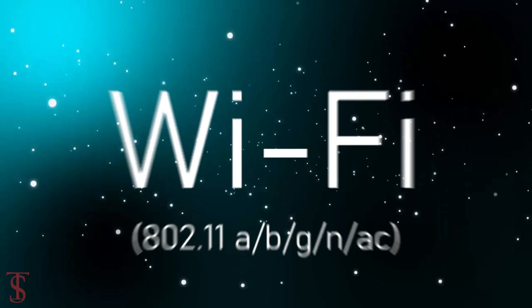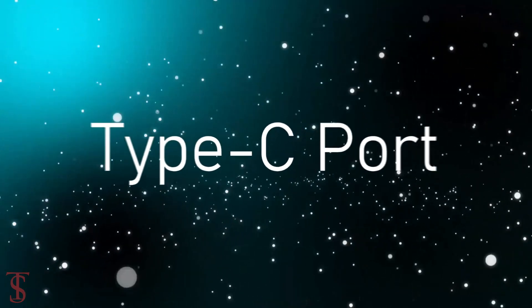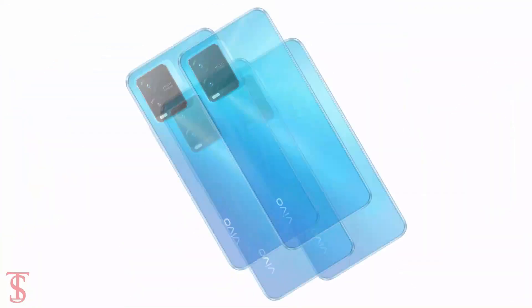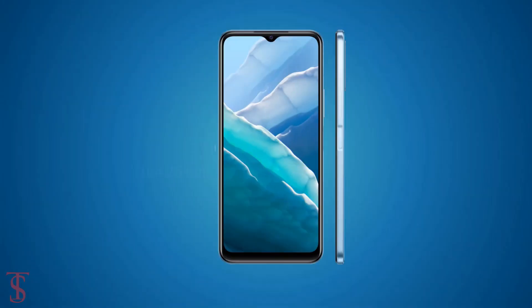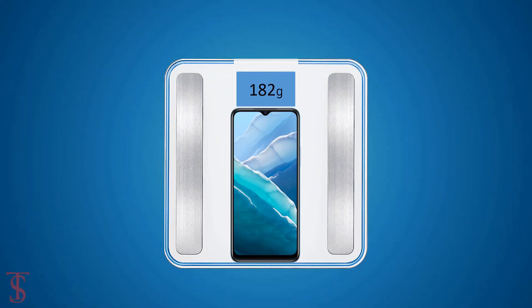Additionally, the smartphone features a side-mounted fingerprint sensor for biometric authentication. The connectivity options include dual SIM 4G, dual-band Wi-Fi, Bluetooth 5.0, GPS, FM radio, a 3.5mm headphone jack, and a Type-C charging port. The physical dimensions measure 164.26 by 76.08 by 8 millimeters and it weighs around 182 grams.